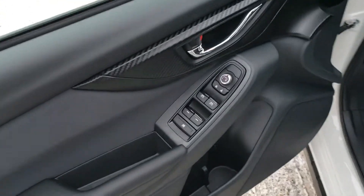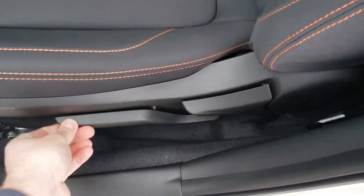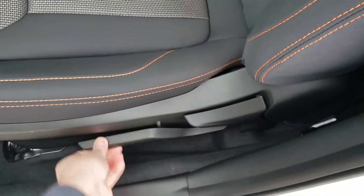Up front, power windows, locks, mirrors, as you would expect. Height-adjustable seat based off of a pump system — you can raise or lower it.